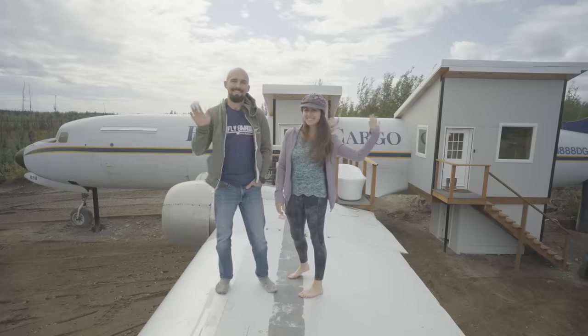Hi, my name is John and this is my girlfriend Stephanie. We'd like to welcome you aboard the DC6 at the Flight Mike Alpha Pilot Lodge.